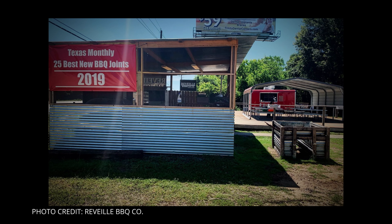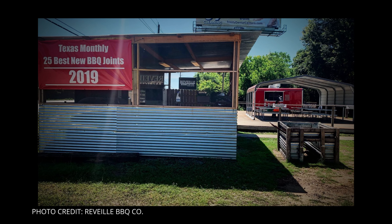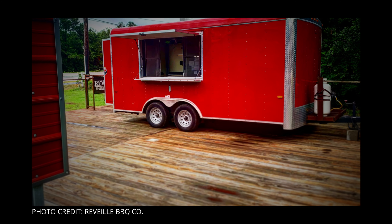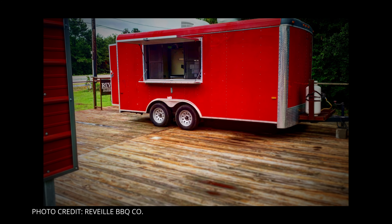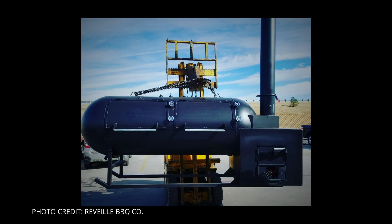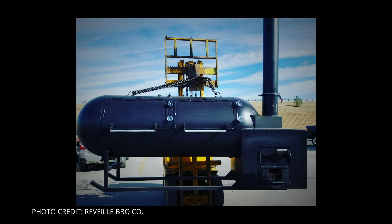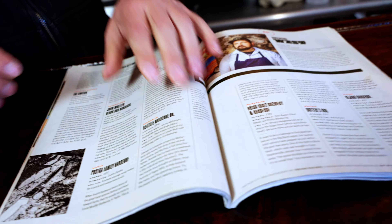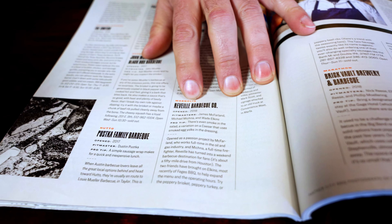Originally we started up the road, approximately about three miles north of here on 1774 in a food truck. We started in 2018 — we talked about it for a year before in 2017 during Thanksgiving. My family has a piece of property up there that came available. James was like, hey man, this came available, you still want to do this? He looked at it and said, yeah man, let's do this. We set everything up, got our pit from Evie Maez out in Welford, Texas, got the trailer, and finally opened up in May of 2018. In 2019, we made the top 25 new barbecue restaurants in Texas Monthly.